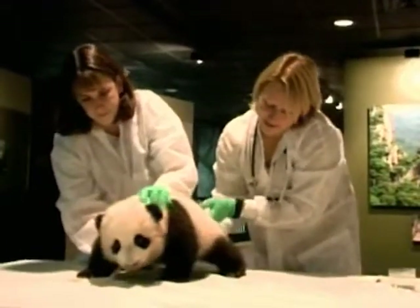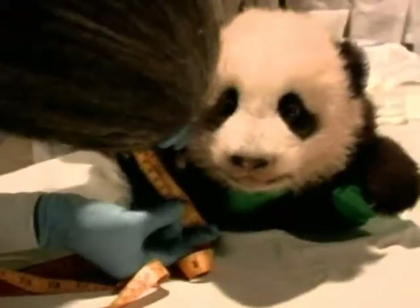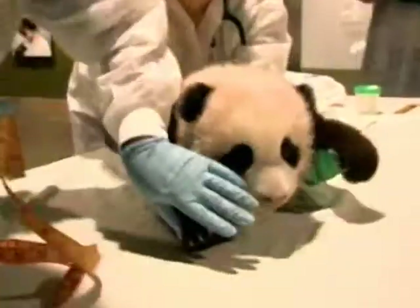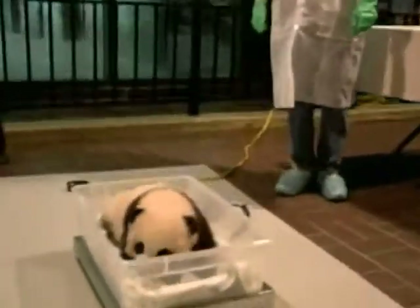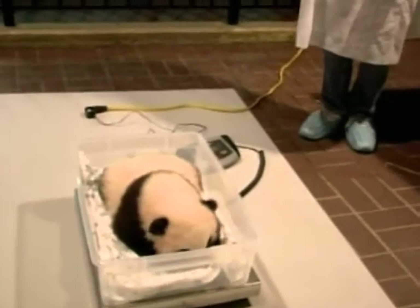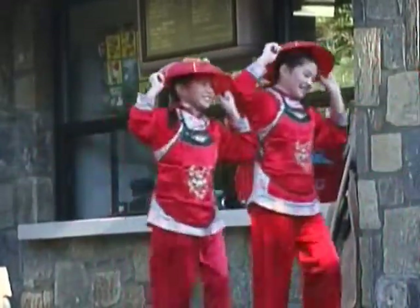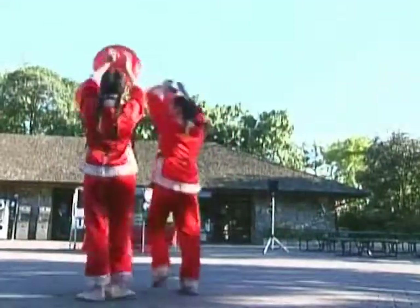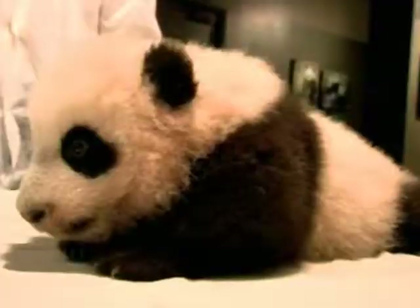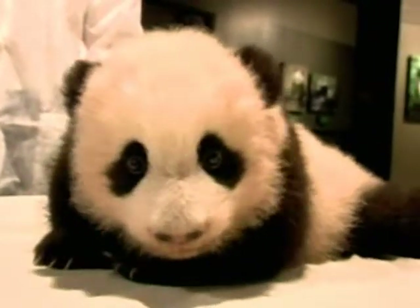The zoo also released a video of a recent medical exam, giving a rare glimpse of the panda cub, which so far has not yet been displayed to the public. Now he's more than two feet long, his teeth are coming in, he's almost walking, and is spending a bit more time away from his mum. Chinese custom dictates a 100-day waiting period before the naming of a new cub. During the waiting period, officials at the zoo held an online naming contest, allowing the public to vote from a list of five choices. More than 200,000 people from around the world took part, and the name Tai Shan was the overwhelming favourite with more than 44% of the vote.